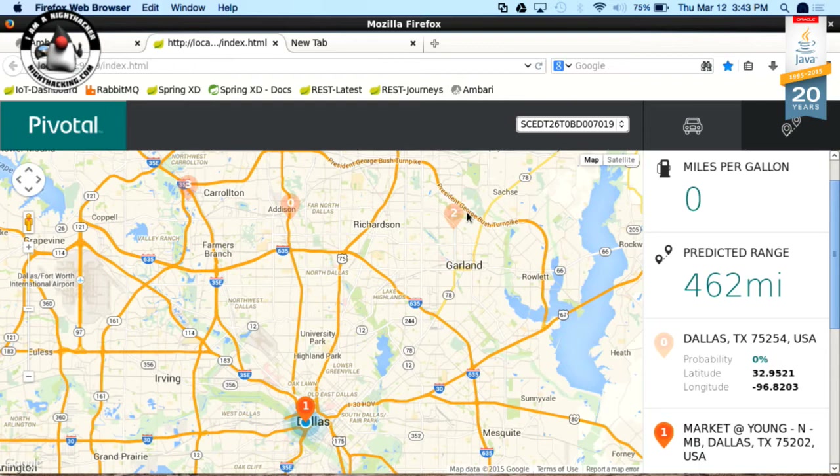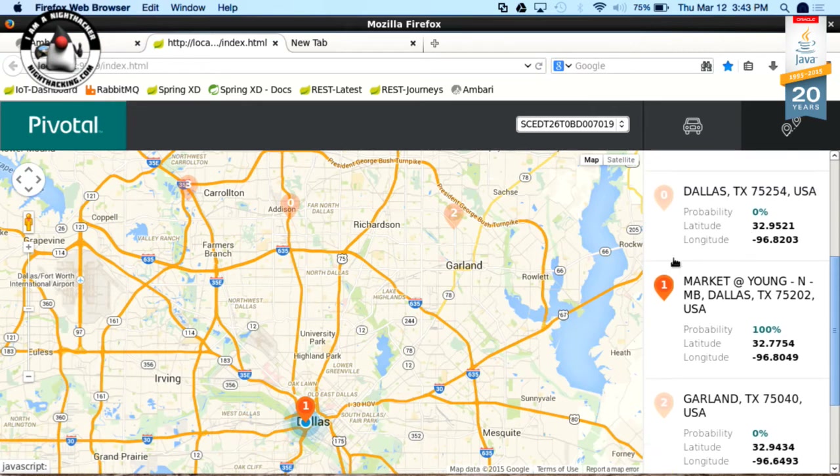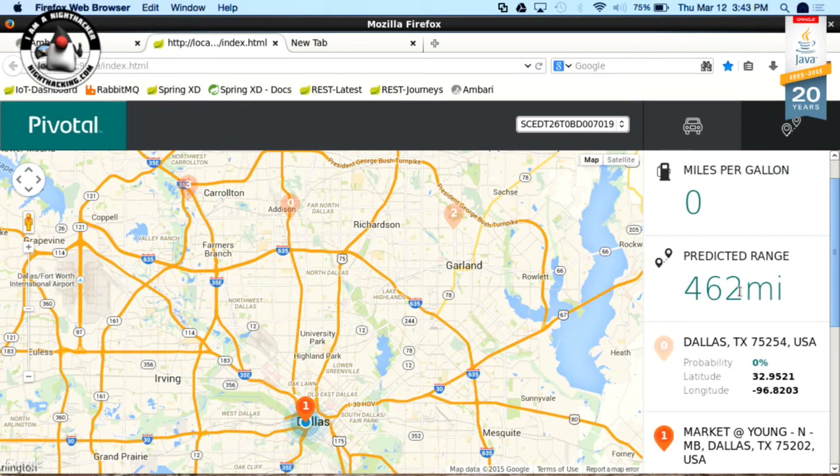The more interesting view is the data science piece. Each point on the map is a potential endpoint destination the driver could be heading to, based on historical data. As they drive, the system actively predicts where they're going. In one case, it predicted with 100% accuracy that the driver was going to destination number one. Based on that prediction and fuel remaining, it calculates the driver's range.